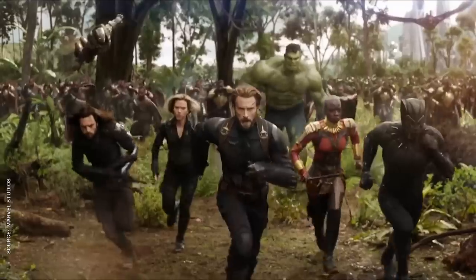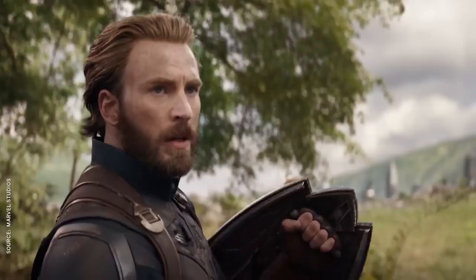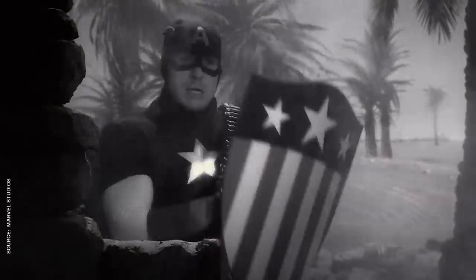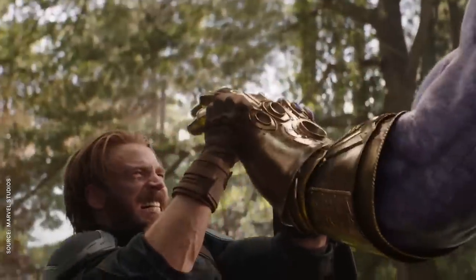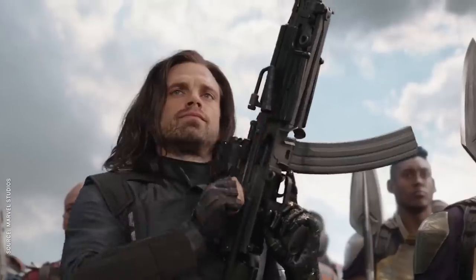In Infinity War, Cap seems to be wearing a tattered, desaturated version of the Civil War costume and a triangular shield that looks like a throwback to its very first design. It might be the last outfit Steve Rogers ever wears, judging from the rumors — but then again, it's hard to keep a good Avenger down. Or Falcon and Bucky could just go, 'I'll take this as soon as he dies.'